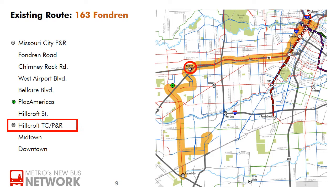At Harwin Drive, the 163 turns again, stopping at Hillcroft Transit Center and then taking the freeway into Midtown and Downtown.